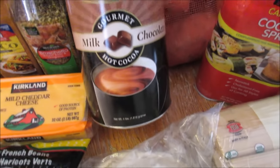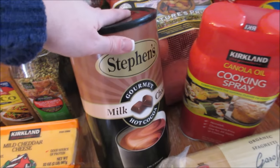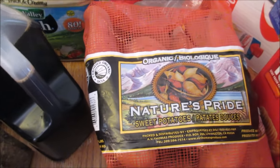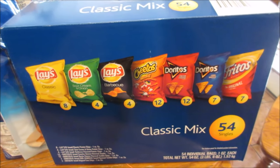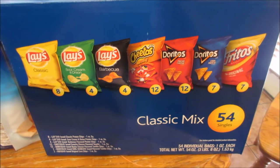I grabbed a Stephen's milk chocolate hot chocolate — this was only about eight dollars for this big container. The kids are going to be excited; they've been wanting hot chocolate for a while. A big bag of sweet potatoes — I love cooking these in the crock pot, they come out so good. And a big box of 54 packets of chips, a variety of them, for school lunches.